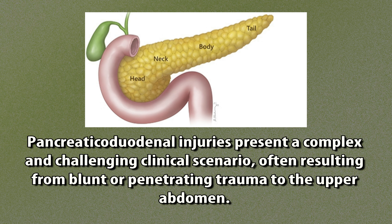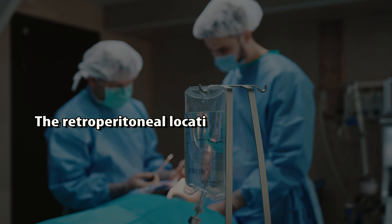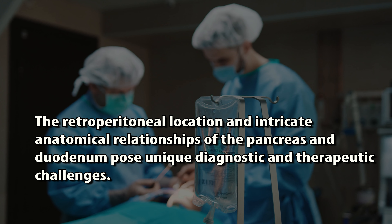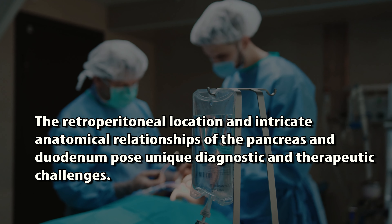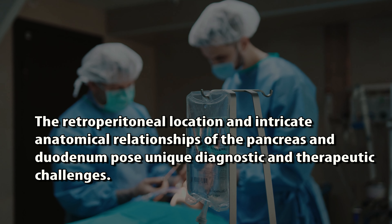Pancreatic duodenal injuries present a complex and challenging clinical scenario, often resulting from blunt or penetrating trauma to the upper abdomen. This chapter provides a comprehensive overview of the etiology, diagnosis, and management strategies for pancreatic duodenal injuries with a focus on pediatric patients. The retroperitoneal location and intricate anatomical relationships of the pancreas and duodenum pose unique diagnostic and therapeutic challenges.